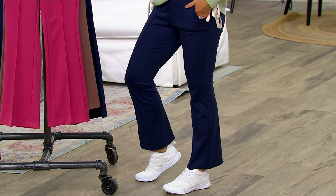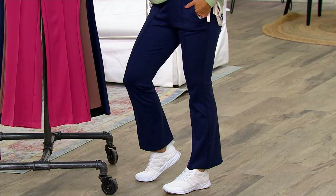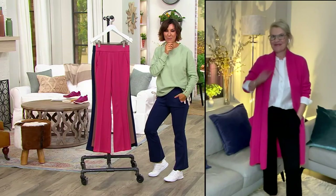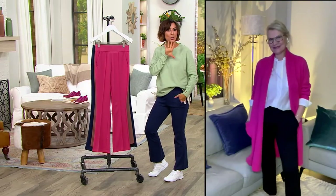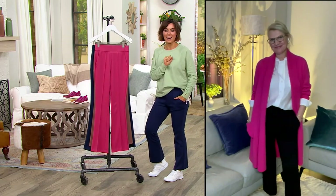We can talk about the pockets and of course the fabric, but let's do that while welcoming in our good friend Jackie Stafford, Team Isaac Mizrahi. Jackie is a professional stylist, a personal shopper, an author — she does it all, and that's why Isaac tagged her to represent the brand. You look gorgeous tonight. Thank you, darling. These pants are everything, and what's been so fun is seeing them styled so many different ways.